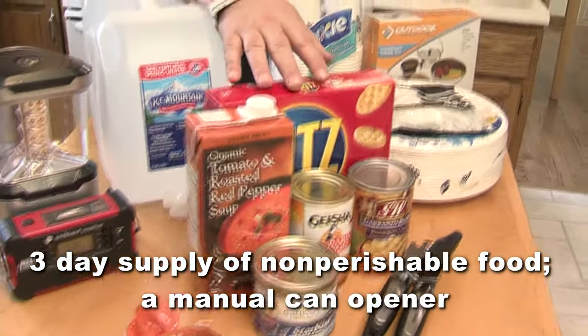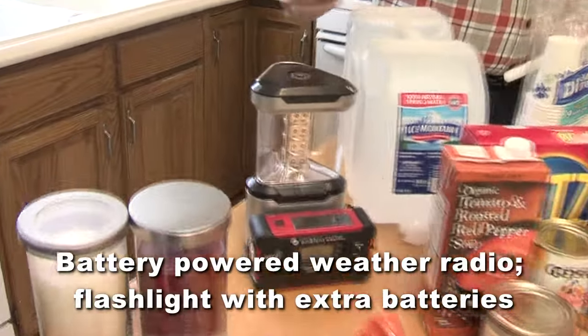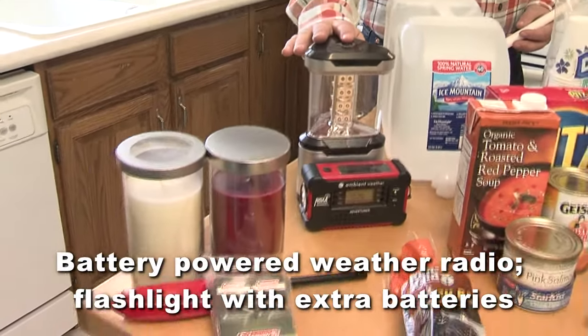Mess kits, paper cups, plates, and plastic utensils. A battery-powered weather radio, a flashlight, and extra batteries for both.